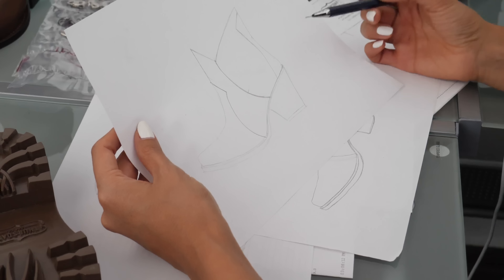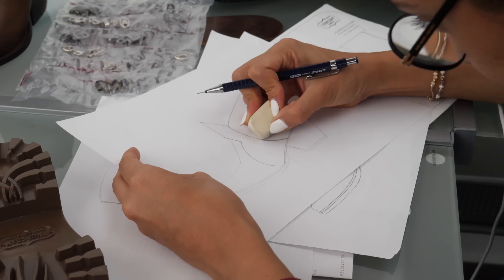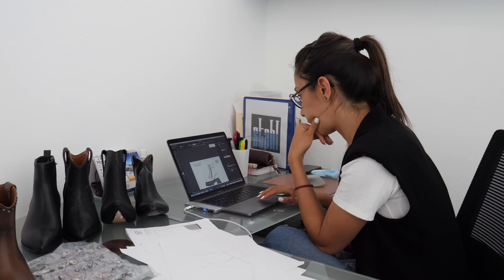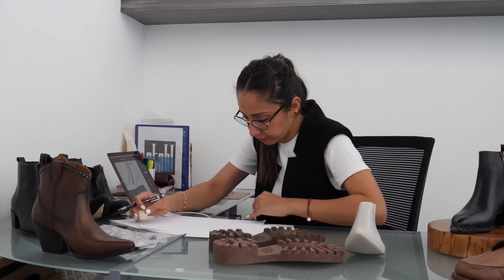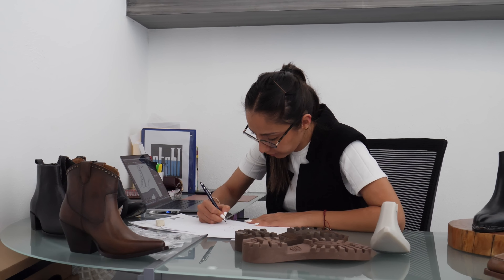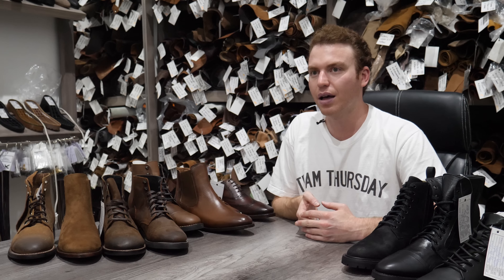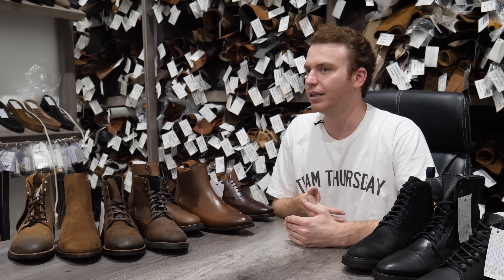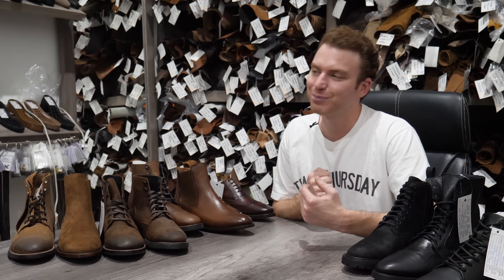Once we have that, we go into the design process, which either I'm mocking something up or one of the partners here is mocking something up, and we're deciding who is the project lead. A lot of times that goes to who's most passionate, but I really try to be collaborative with all our team members here and make sure everyone has the opportunity to weigh in and add their spice to the mix.